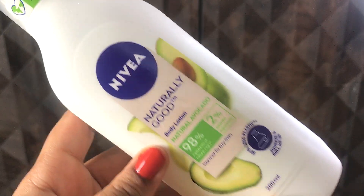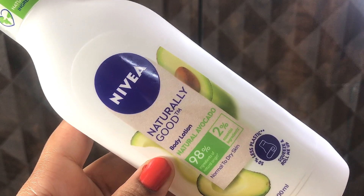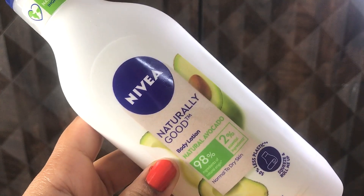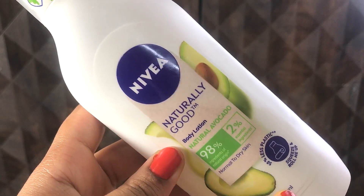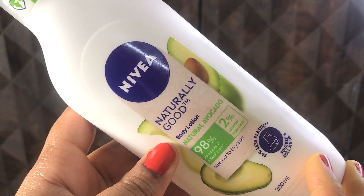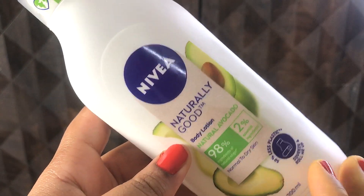Nivea is such a big brand and is available in so many different countries, and I also have a few favorites from Nivea, but this time I am not totally satisfied with this product. I do not like this product up to the mark — this is a very average product for me.